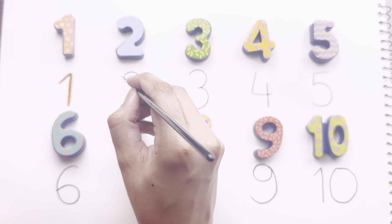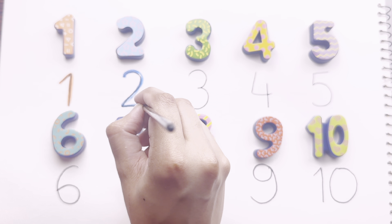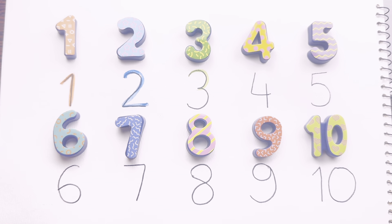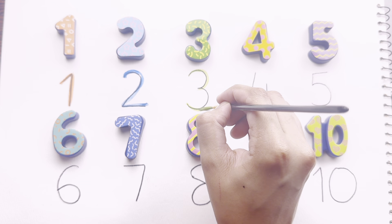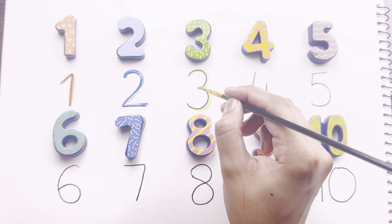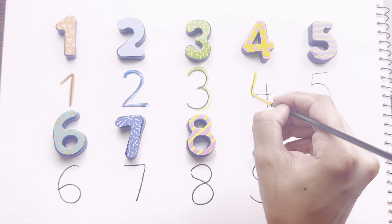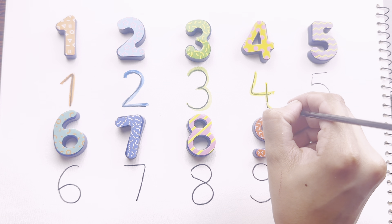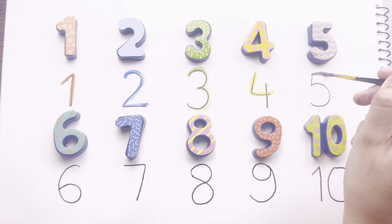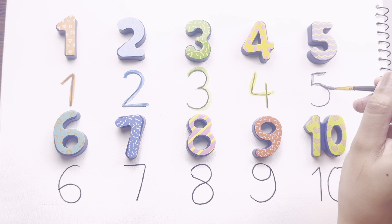This is one. Now we're writing two. Number three — this is number three, green. Now we're writing number four, yellow four.